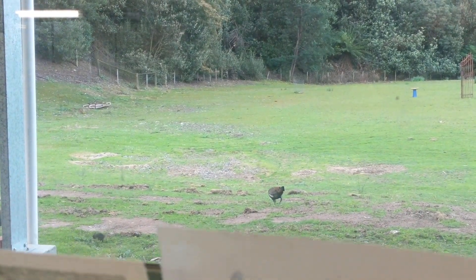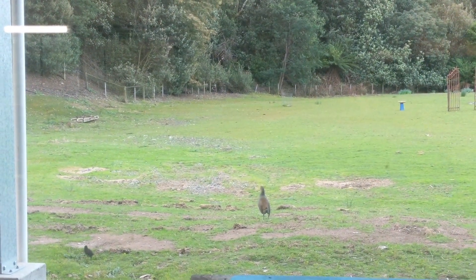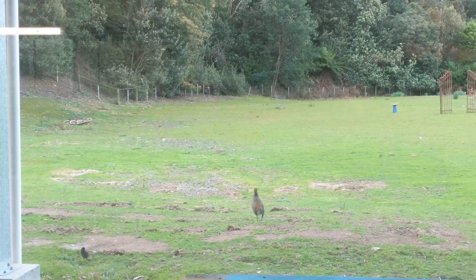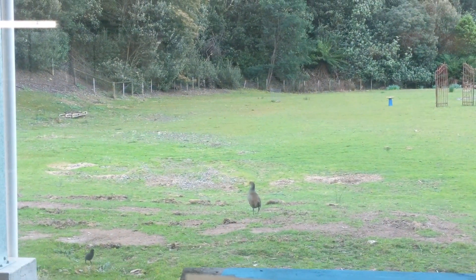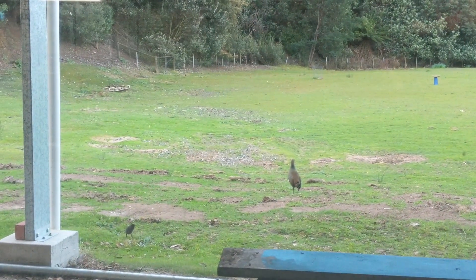Particularly after we pulled it out from under the thistle — if we hadn't seen what was going on, who knows what would have happened. I mean, it was stuck, couldn't back out from all the thorns. Look at it — it's so little, it's beautiful.